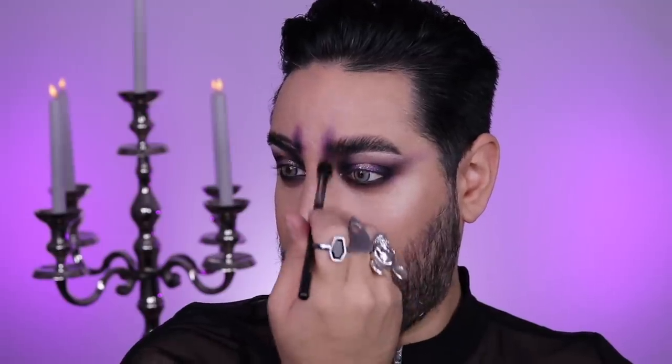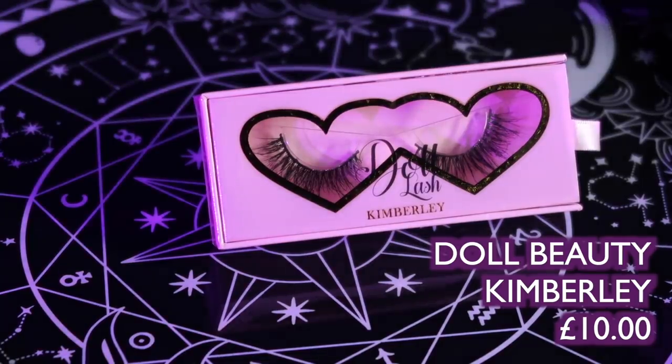To finish up the eyes, we're going to go in with the Doll Beauty Lashes in Kimberley. If you haven't tried their lashes, I would highly recommend them — such good quality. I haven't used this particular style before, but I chose them because they look really wispy. Lashes can definitely add a lot of shape to the eye, and because we spent so long making this shape, I don't want a lash that changes it too much. These all flick out at a similar length, so they're not going to change the shape. These are just the perfect amount of wispy.